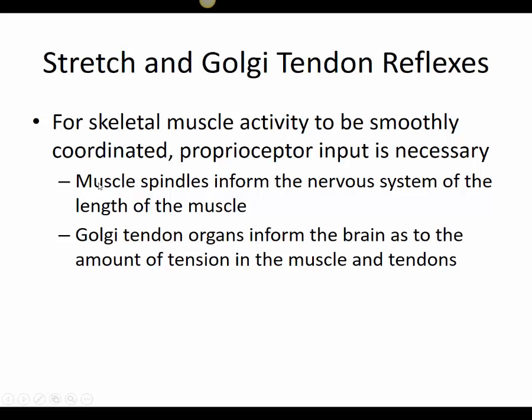Both of these are proprioceptors that provide information to the brain regarding body position. The motor response from the brain will adjust muscle contraction to keep the body moving in the way that is intended. For example, if a person is standing, it will keep the muscles contracting to maintain a standing position.